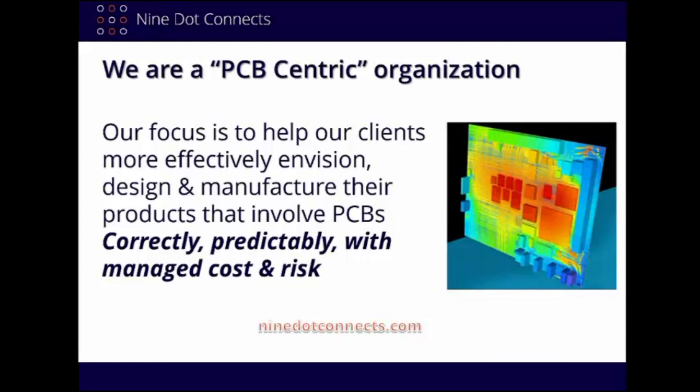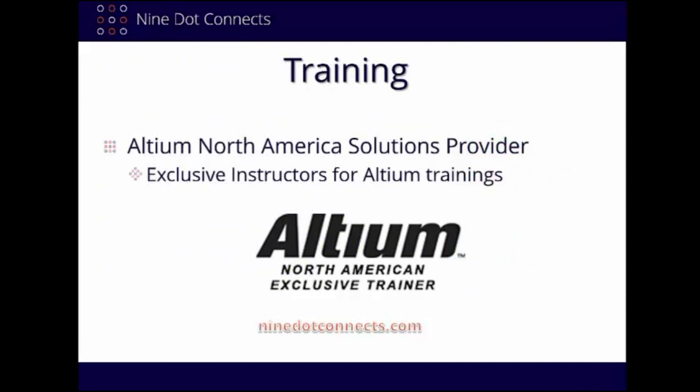We provide services not only in PCB layout, but in design consulting as well. During the technical portion of this webinar, you will see this expertise in motion. We are now the exclusive North American instructors for Altium Designer, and we host 100 trainings throughout the year across North America.